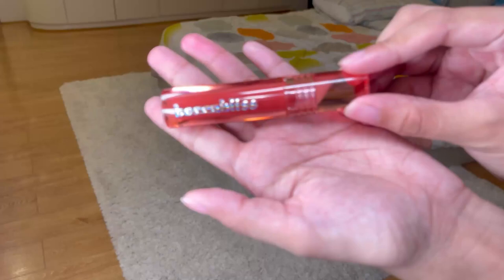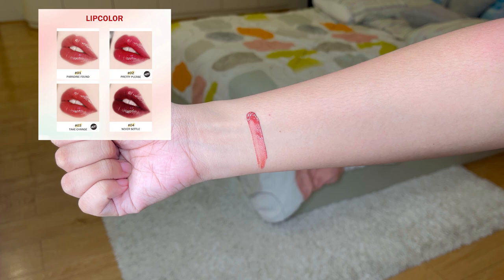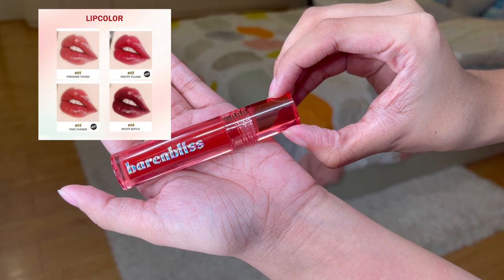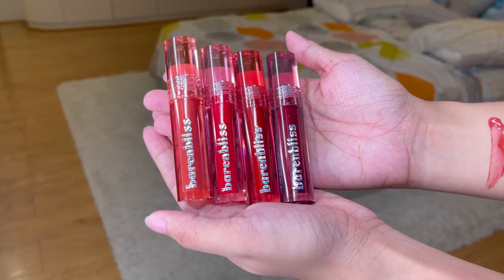I forgot to swatch the lip tint — here it is. First shade is 01, Paradise Found — it's like a glowy pinky red. Next shade is 02, Pretty Please — meron siyang lively peach coral. Third shade is 03, Take Chance — may shiny red cherry. Last shade is 04, Never Settle — meron siyang intense red plum. I bet itong lip tints kasi nag-stain siya sa lips ko and it's very moisturizing and pigmented.